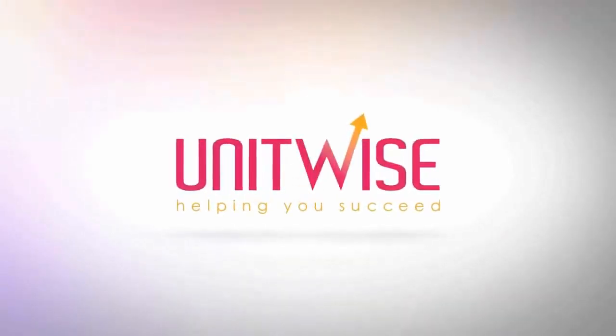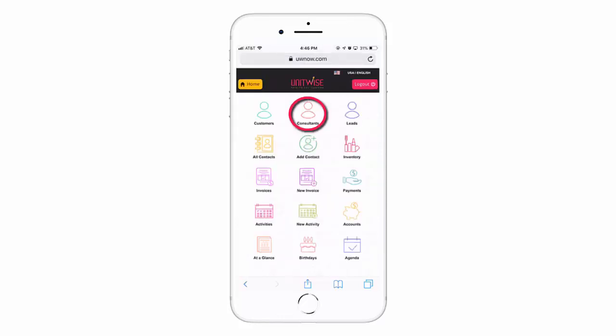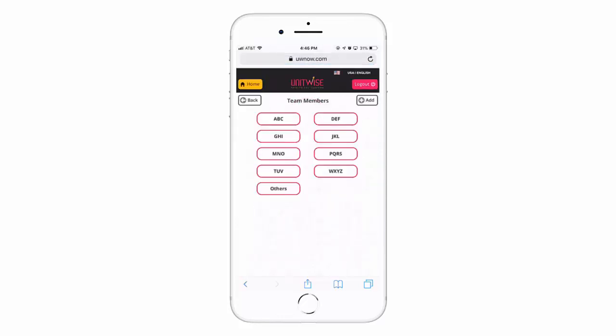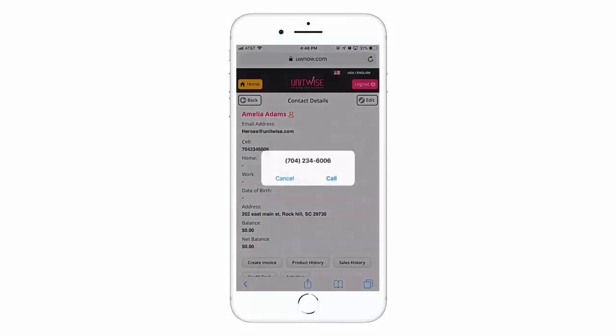UWNow.com is a convenient way to manage your Mary Kay business while on the go, such as viewing and editing your customer profiles and team members by selecting their name. From here you can view their address, birthday, and even initiate a call.